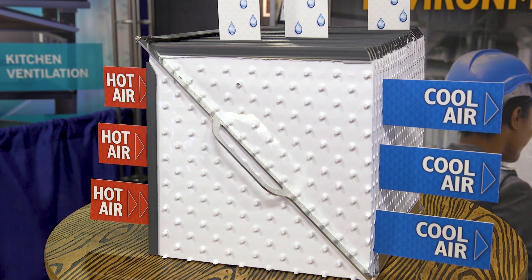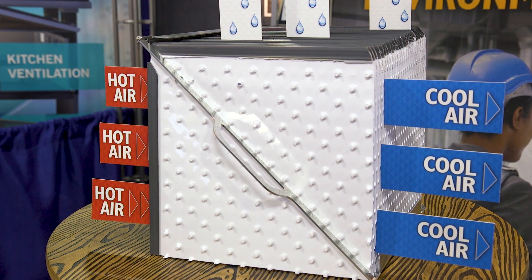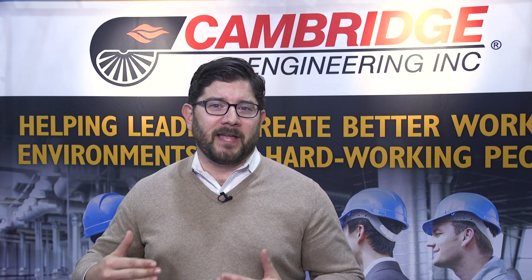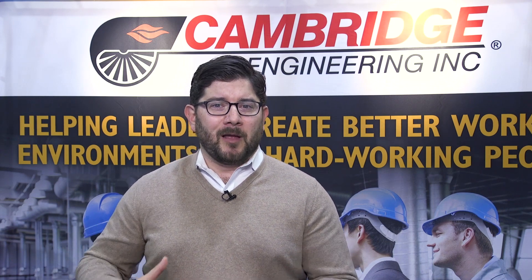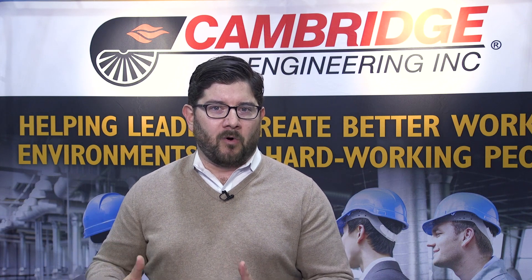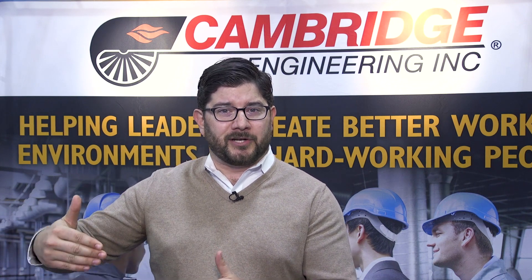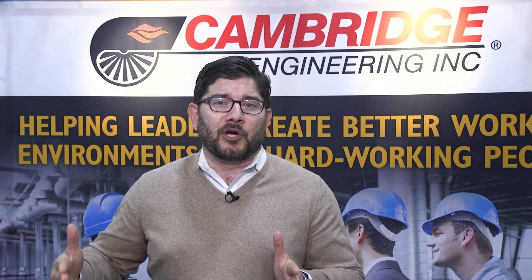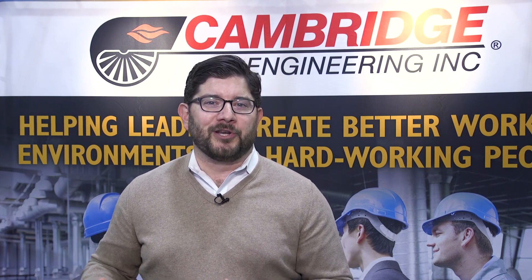Our indirect evaporative cooling technology utilizes a polymer heat exchanger where we are separating the evaporation process from the actual ventilation process. By separating those two airstreams, we are now evaporating the water through a secondary airstream, which then transfers the energy to our incoming air, getting the cool effect without adding any moisture to the airstream.